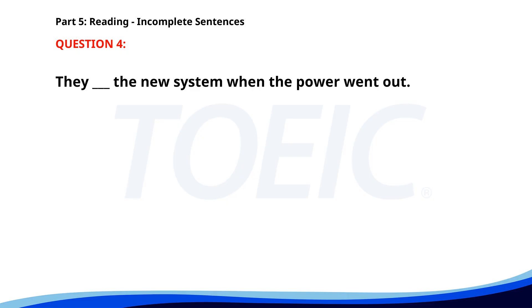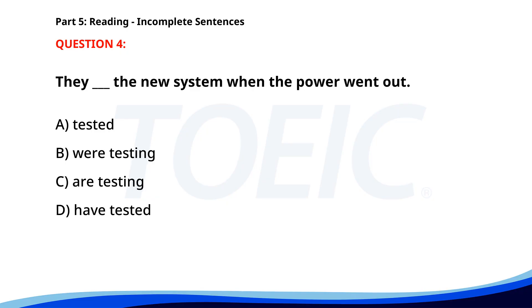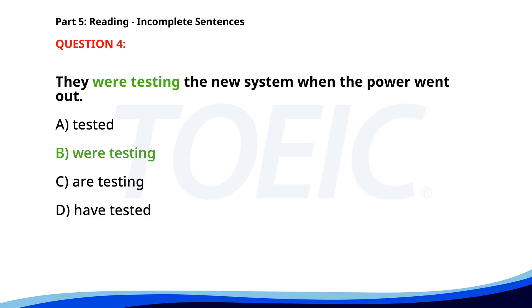Number four. They __ the new system when the power went out. A. Tested. B. Were testing. C. Are testing. D. Have tested. The correct answer is B: Were testing.